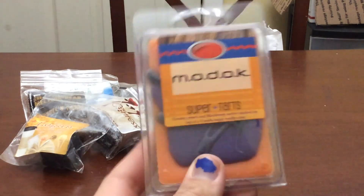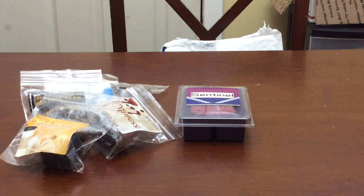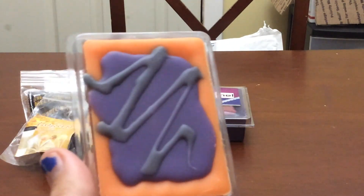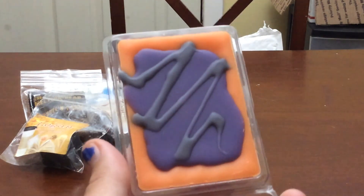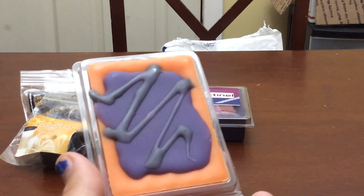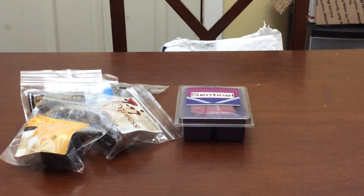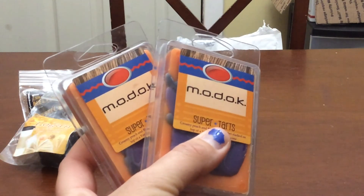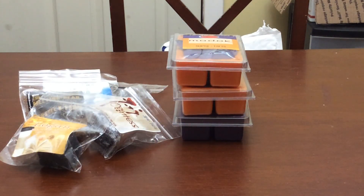The next one is Modoc — creamy peach and blackberry sorbet stacked on top of a vanilla sugar waffle cone. This one is gorgeous as well. It's a very, very nice creamy, fruity, very light bakery. The waffle cone is not overly dominant — it's nicely in the background, and this is primarily peach and blackberry. It smells so good. I've already gone through a clam of this last week, I have one in my bin, two I just picked up in this restock, plus I have a pan of Modoc coming when she ships those.